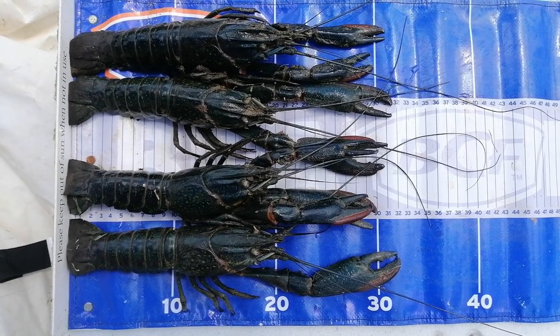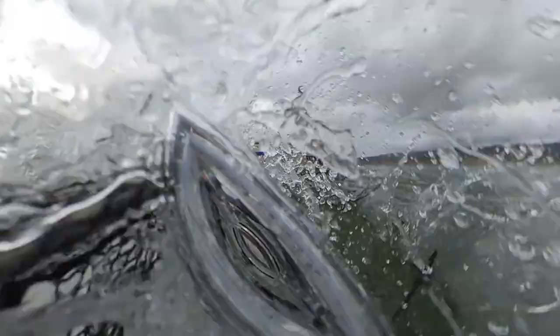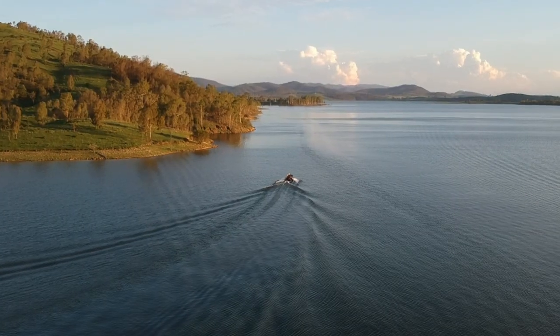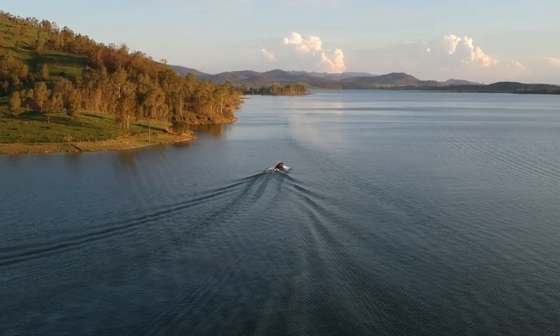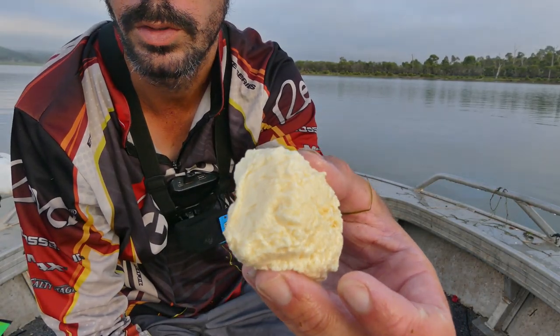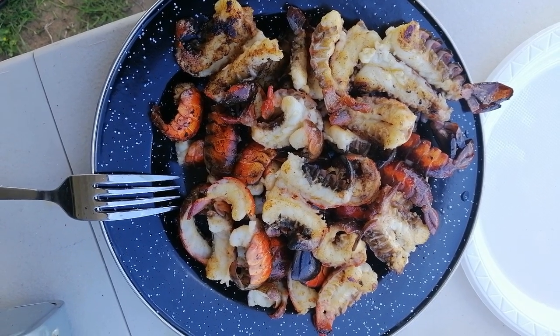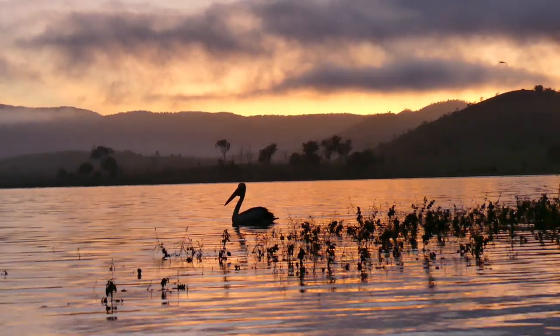In this video I'm going to compare a couple of trips that I've done red clawing at Somerset Dam and also Wyvernhay. I'm going to show the type of areas that seem to work for myself, including screenshots from the sounder, the types of bait that I use, and also the size comparison of red claw from Somerset compared to Wyvernhay. Hope you enjoy.